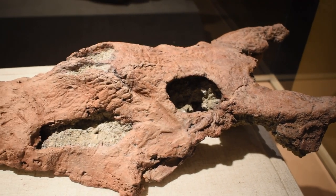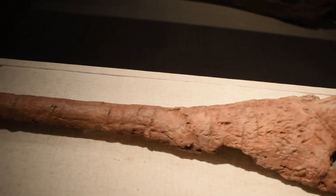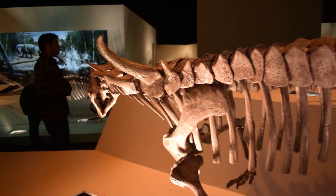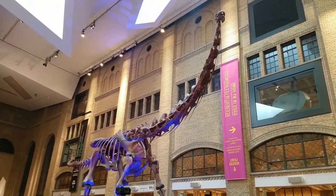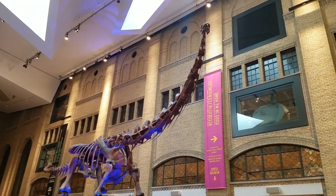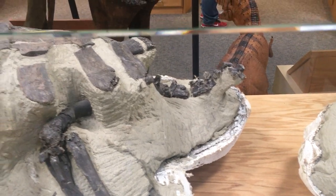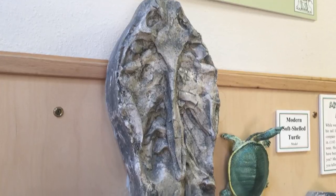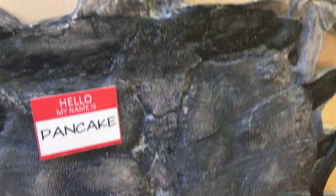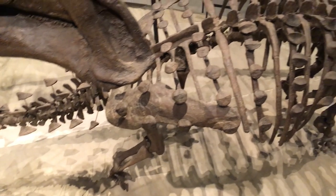Sure, the bone could belong to a ghost lineage of these critters that survived without fossilization for 20 million years or so, but that's quite unlikely given the other clues. It cannot be a titanosaur since they didn't appear until the Cretaceous period. And it's unlikely to belong to a turtle since no turtle has ever been found with spines on its ribs, and the rib is the wrong shape for any known turtle. So it's an ankylosaur.